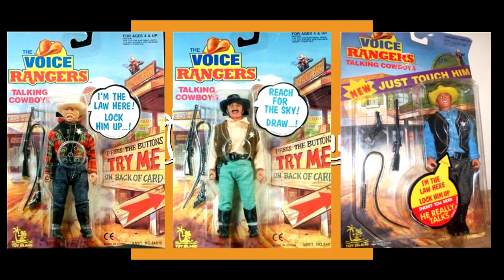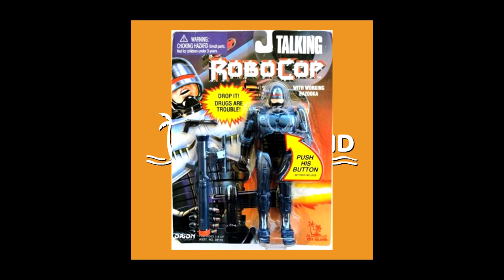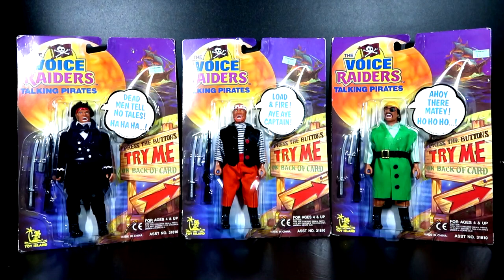A good portion of the figures that Toy Island made had a talking gimmick on them. In this video we're going to take a look at one particular series of figures they made called the Voice Raiders Talking Pirates. As you can see, these figures completely fall into the category of Mego-like knock-offs. On the left we have Captain Claw, in the center is Redbeard, and on the far right is Evil Eye McGrub.